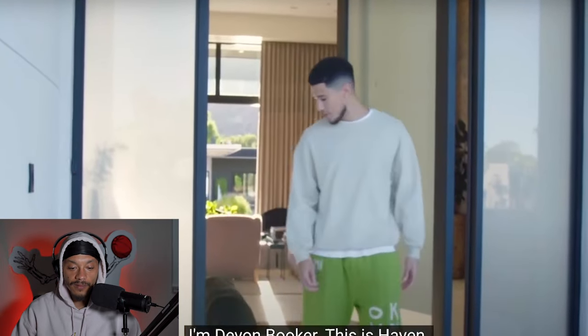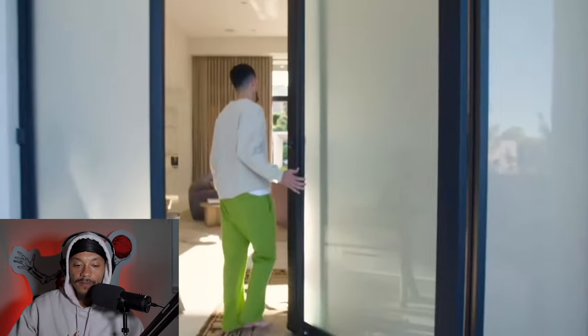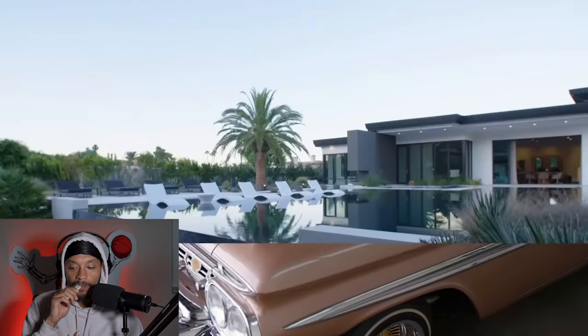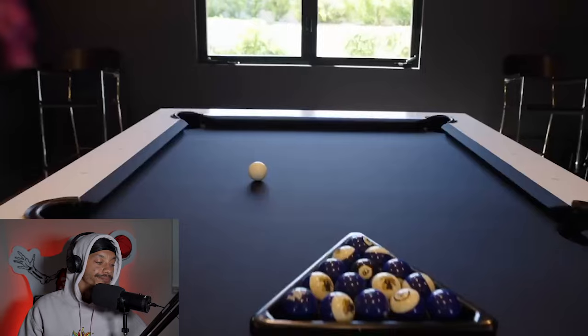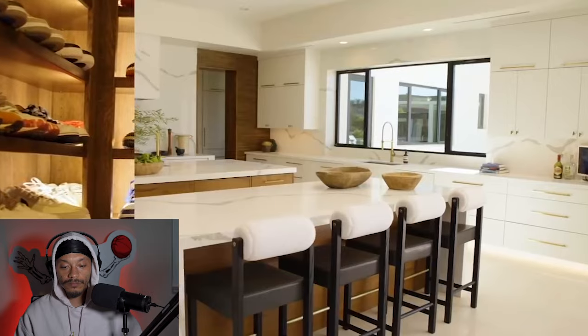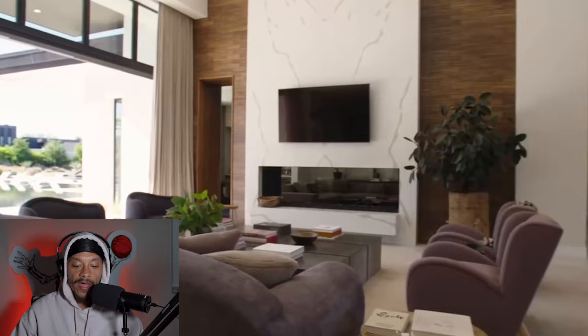What's up AD, welcome to the desert. I'm Devin Booker — this is Haven. Come check out the house. Come on, Haven. Oh, that pool is fat!